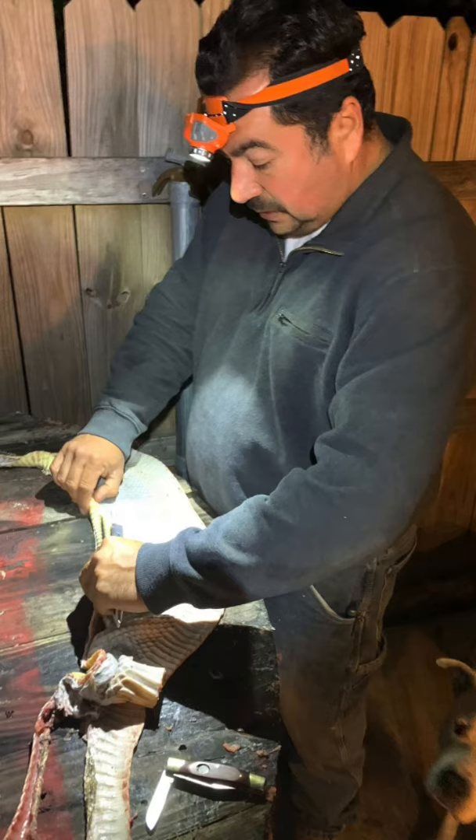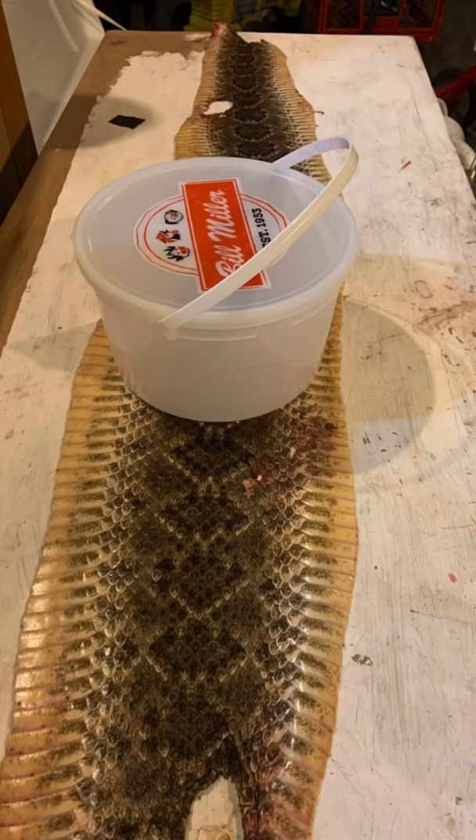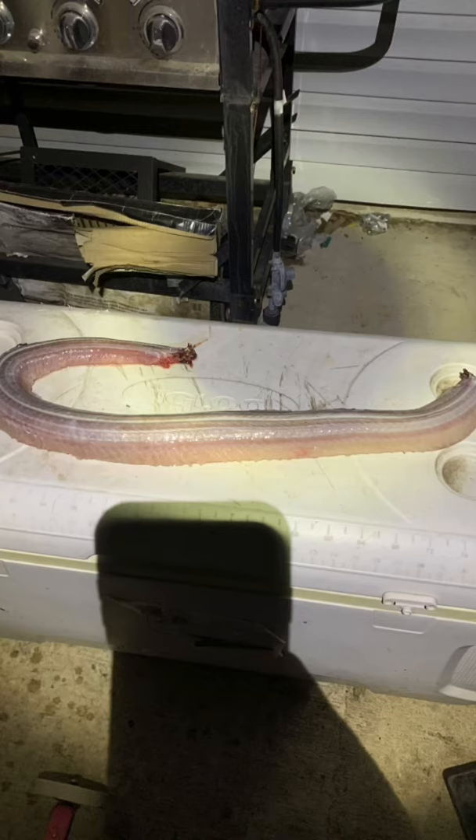Here it is at the house — we're cleaning it up, got it stretched out. To give a better size comparison, that is a big Bill Miller tea bucket in the middle of it. But no worries, none of this meat went to waste.